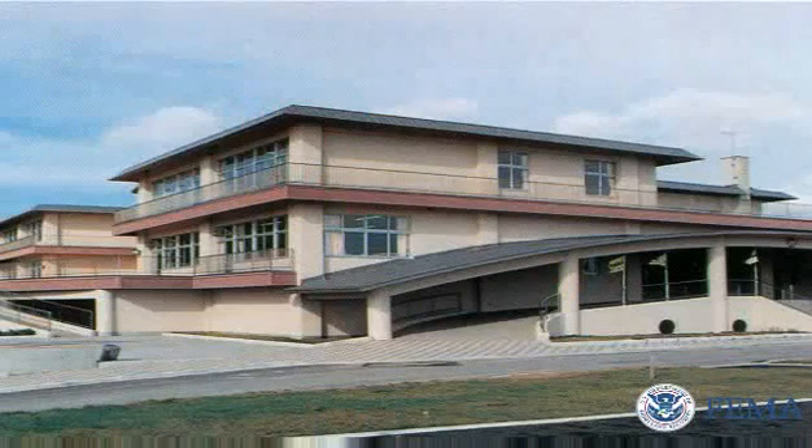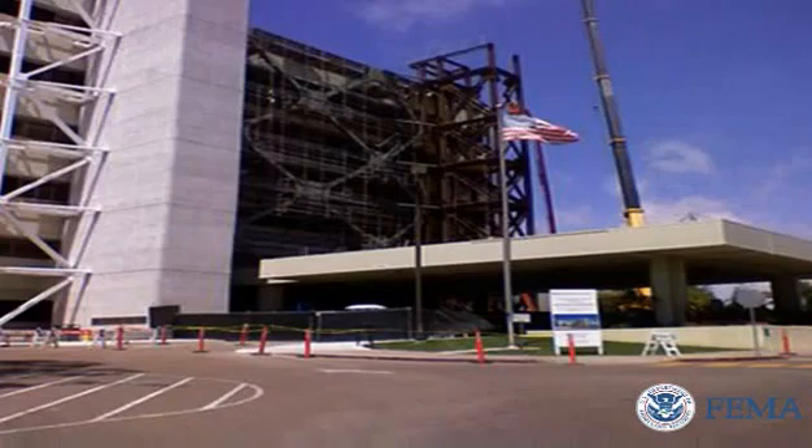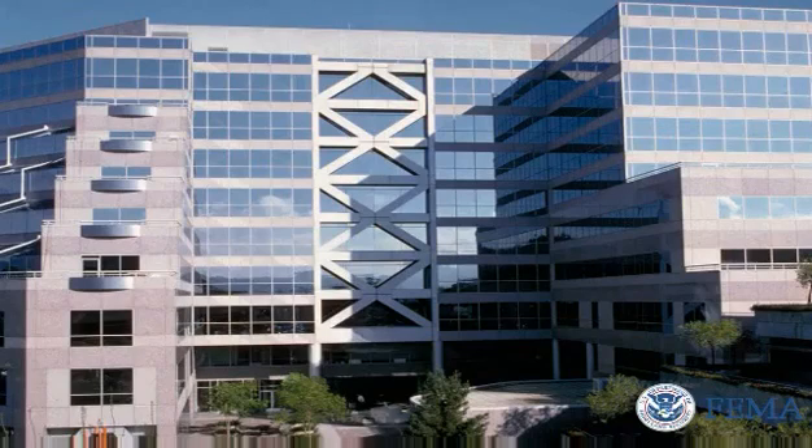Building a structure that can serve as a tsunami refuge will cost on average between 10 to 20% more than a building without these extra precautionary measures. While retrofitting a structure for vertical evacuation could also be expensive and disruptive, it may be viable if the original building is of heavy construction, such as reinforced concrete, and was designed to accommodate ground shaking as well as the excessive forces associated with wave action.